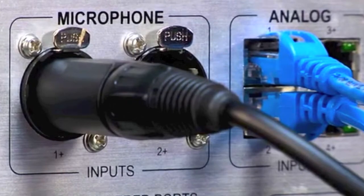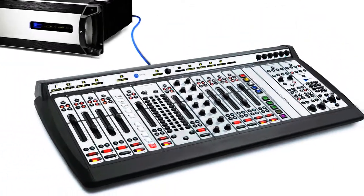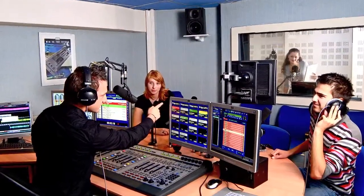There's nothing new to learn. Configuration time is minutes, not hours. Just plug it in and power on. Connect your control surface with just one cable and name your audio sources. You are ready to go on air.